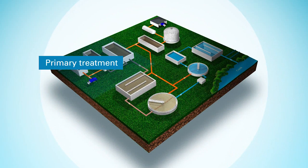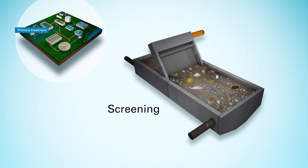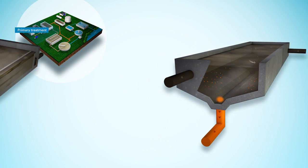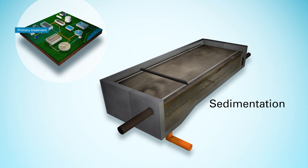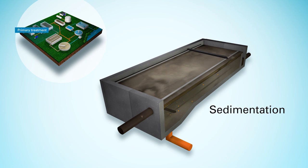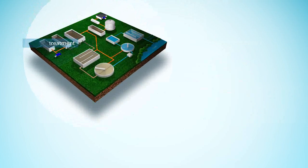Primary treatment removes solid particles that settle or float from wastewater. First, we filter it through fine screens to remove solid matter such as paper, cotton tips and plastic. Heavy particles like sand sink to the bottom of a tank and are removed. The wastewater then flows into sedimentation tanks where solids settle to the bottom and oils and grease flow to the top where we can remove them. Depending on the location, primary treated wastewater is released to the ocean through deep ocean outfalls, or it continues on to secondary treatment.